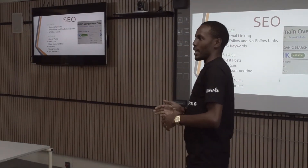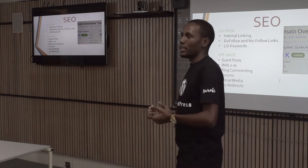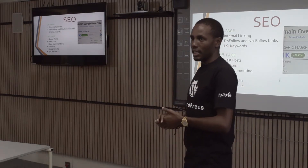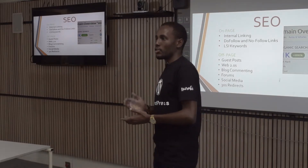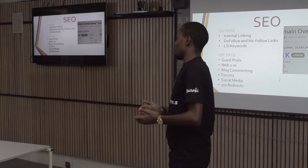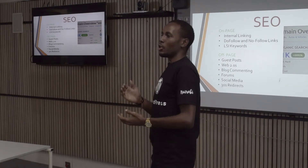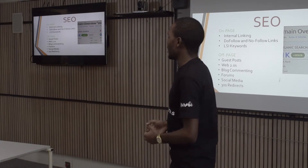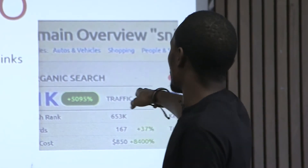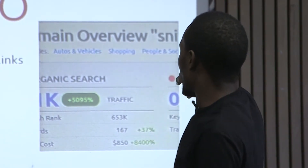If one of your articles has received a lot of backlinks, you pass that link juice from one page to another. You also have to ensure some links are do-follow and others are no-follow. Do-follow links are what search engines use when ranking pages, while no-follow links are ignored. Your affiliate links pointing to e-commerce sites like Amazon should be no-follow. Once I learned this, I was able to increase traffic on one of my sites by about 5,095 percent.